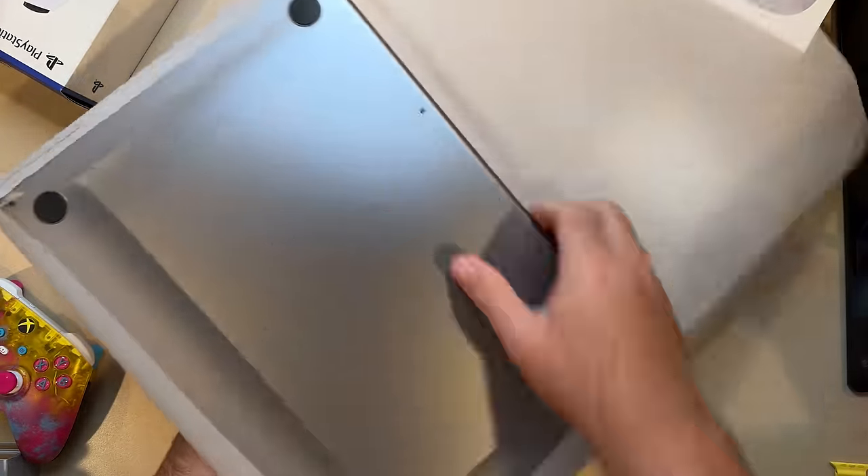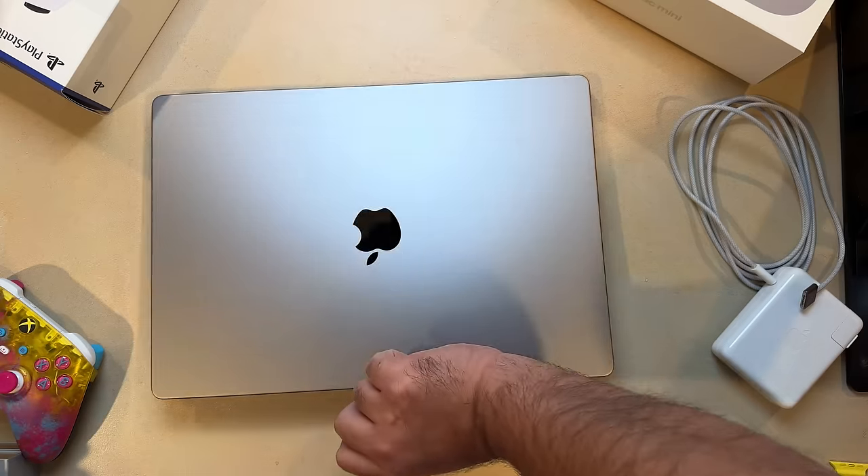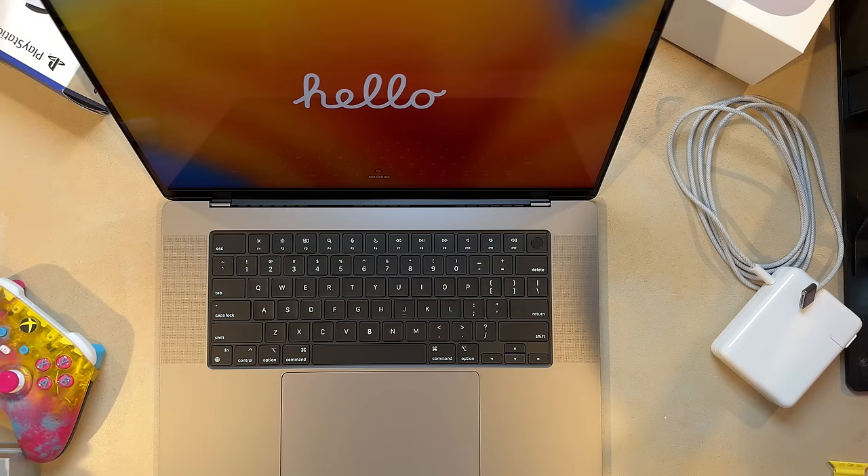Now, there's a lot to these new machines, which I'll get to in the full review, so be sure you're subscribed for that. I'll have links to these down in the description below if you want to check them out for yourself. Let's start by talking about the features you need to know about, starting with the design.